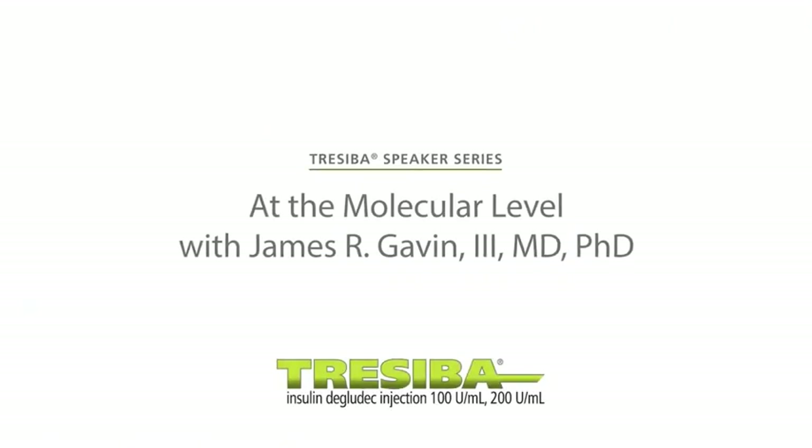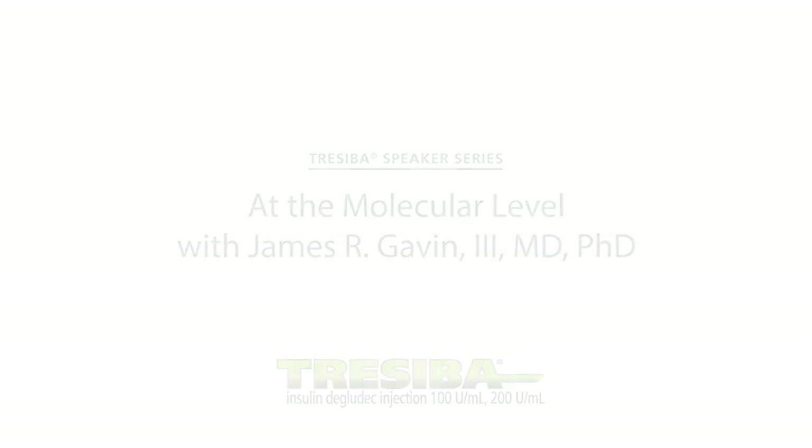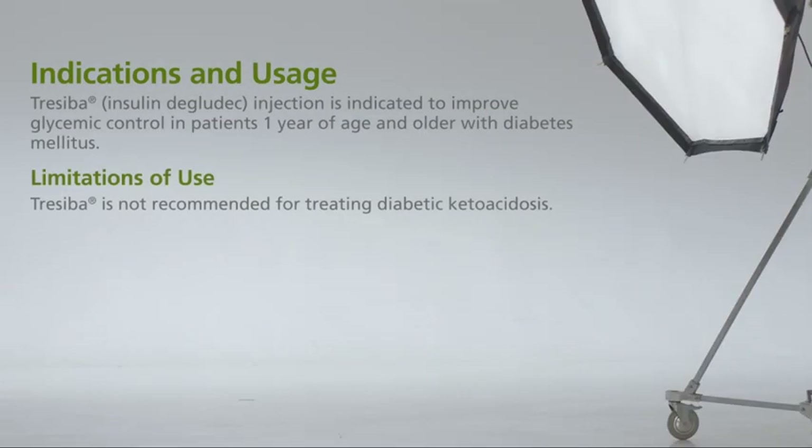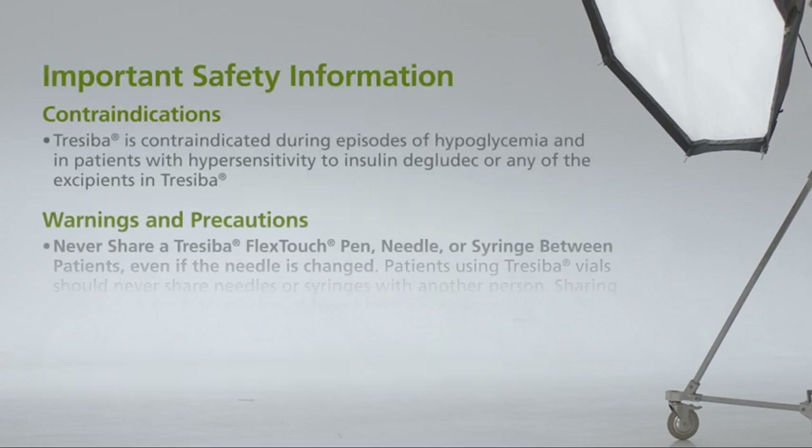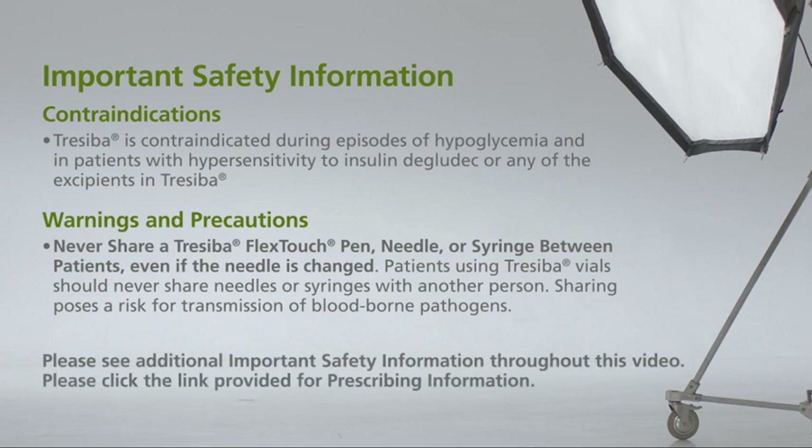Traceba Insulin Degludec Injection, 100 units per milliliter and 200 units per milliliter. Traceba is indicated to improve glycemic control in patients one year of age and older with diabetes. It is not recommended for treating diabetic ketoacidosis. Traceba is contraindicated during episodes of hypoglycemia and in patients with hypersensitivity to insulin degludec or any of the excipients in Traceba.